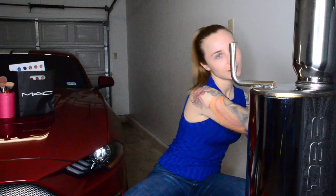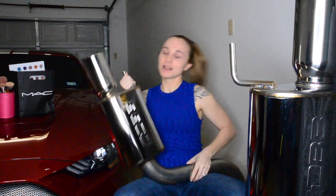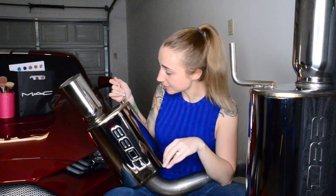Without further ado, ta-da! It is so shiny. How can you not be inspired? So this is a Cobb exhaust — it's three inches all the way up into a catalytic converter, and this is the last version one that Cobb sold.